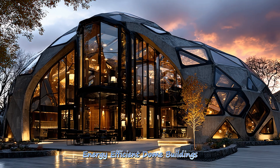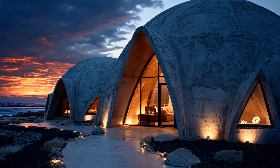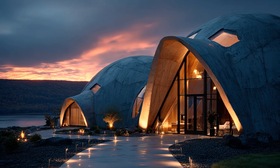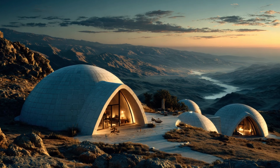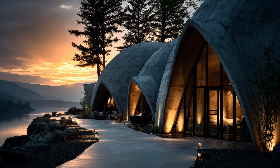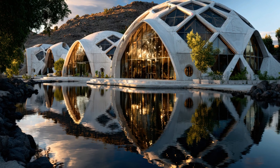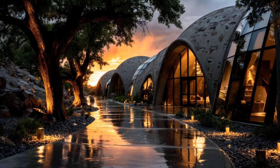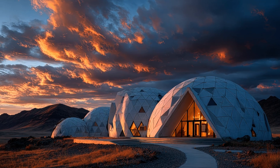Energy efficient dome buildings capitalize on their shape to naturally regulate temperature, reduce heating and cooling demands, and maximize airflow. These structures embody the future of low-impact architecture, centered on long-term environmental stewardship.